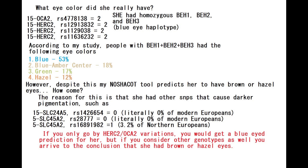According to my study, people with a BH1 plus BH2 plus BH3 genotype had the following eye colors: blue at 53%, then others, then hazel at 15%, and no brown. However, despite this, my Nashakot tool predicts her to have brown or hazel eyes. How come?